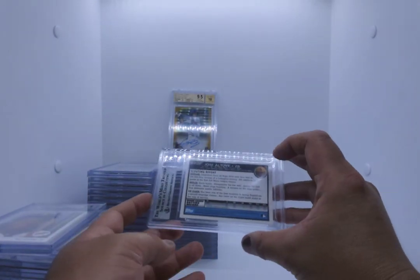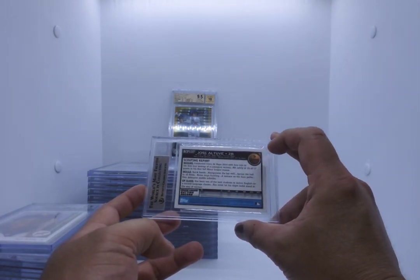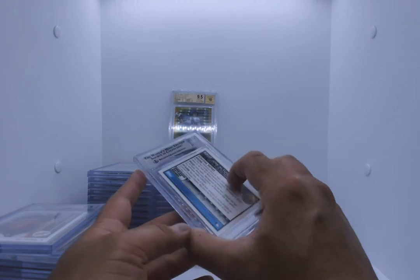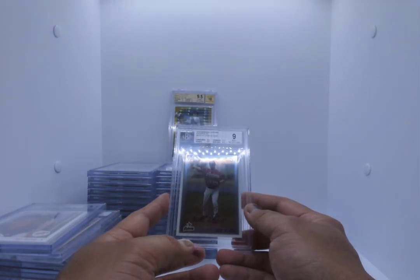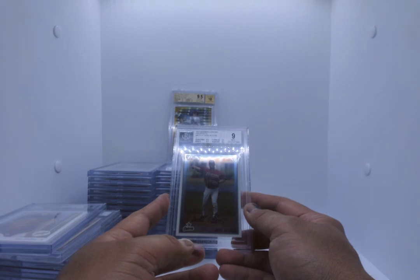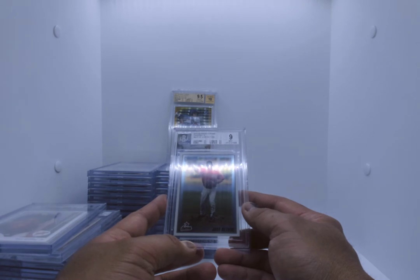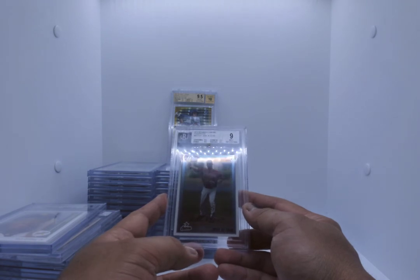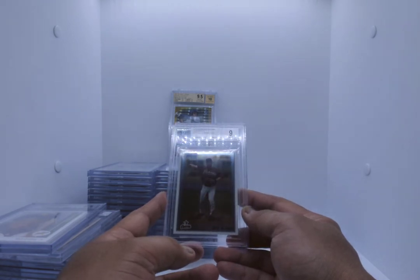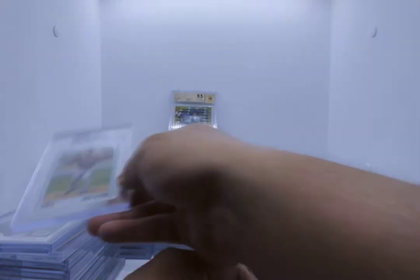Jose Altuve — this is going to be the 2010 Bowman Chrome Prospects. Altuve silver label, it is a 9. Centering, edges and corners 9.5, surface 8.5 — but they give you a 9. You can't have a gem with a surface of less than 9, so that makes sense. Not a weird result.